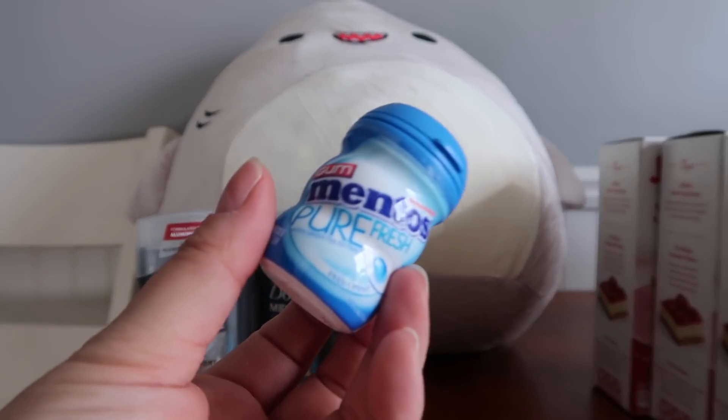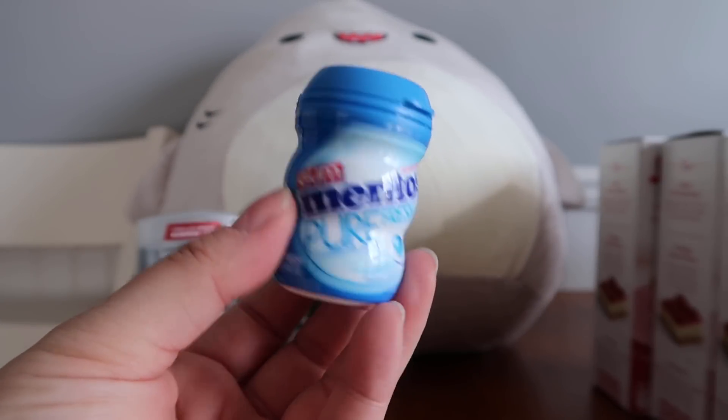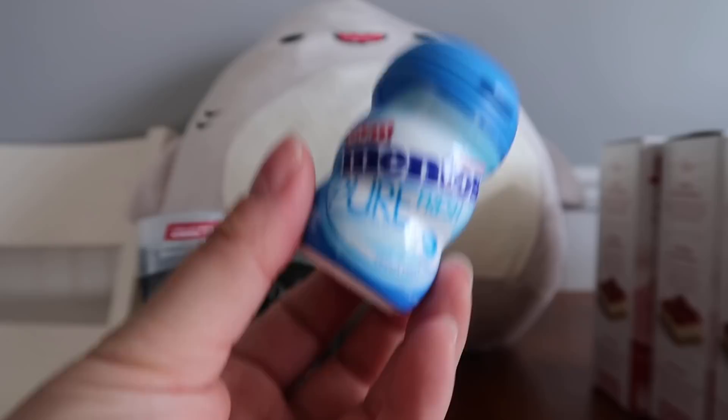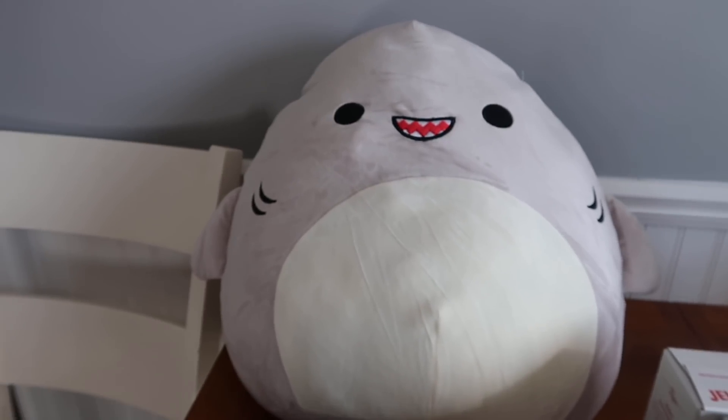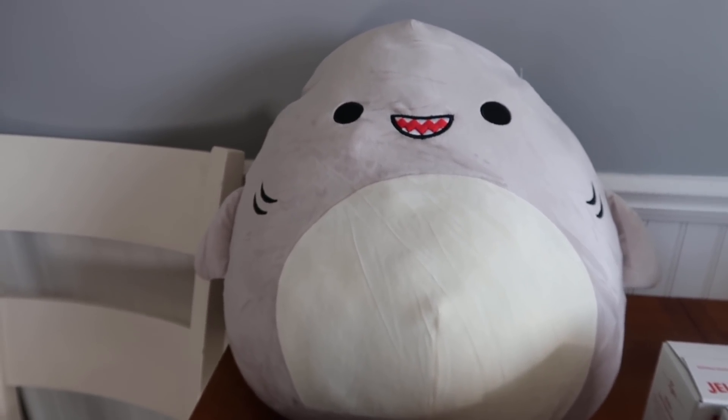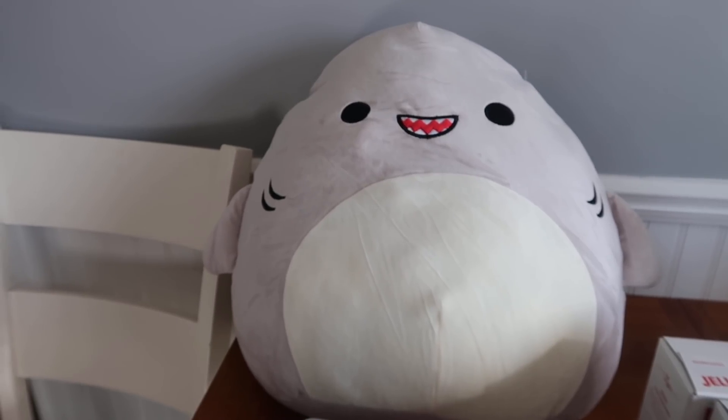I grabbed one of these little Mentos — it's 99 cents. You will pay and then you'll get back that 99 cents as a register reward. And the last thing, I could not help myself: I was on the hunt for this Squishimole with a shark. I think it's absolutely adorable. This guy is $9.99.